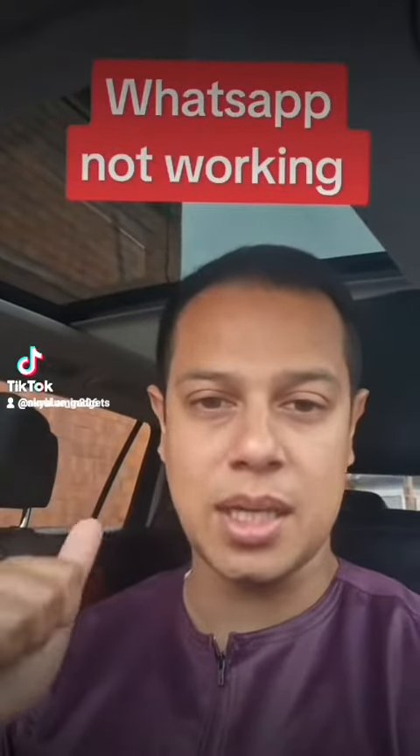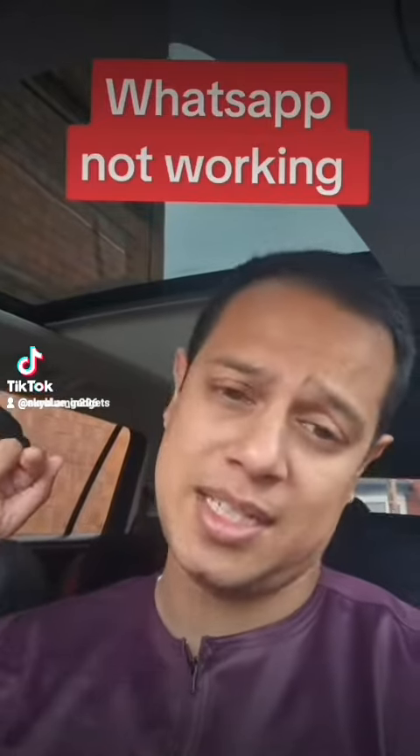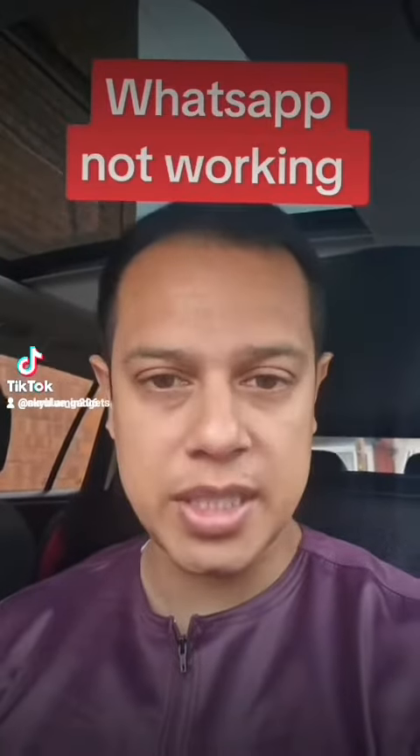Hello everyone, this is Nurul Amin from Sky Blue Connection, 206 Witten Road in Aston. Today's video is all about WhatsApp not working on your phone. There are a couple of things that you can do to make WhatsApp work on your phone.